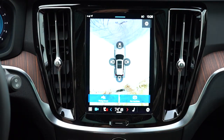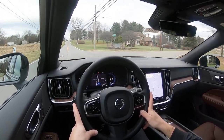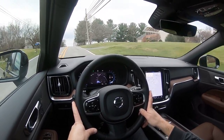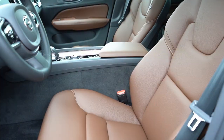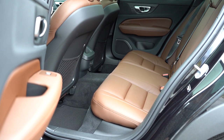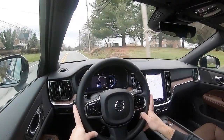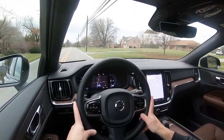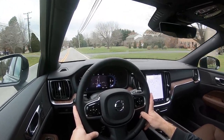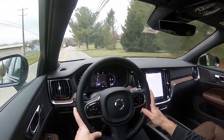Last thing on the infotainment: when you put the V60 in reverse, a rearview camera comes standard across the board. A 360-degree monitor is also available. Moving to safety — IIHS Top Safety Pick Plus, the very highest designation given by IIHS, in typical Volvo fashion. Front, side, and side curtain airbags come standard, along with a driver's knee airbag, LATCH anchors for rear car seats, rear child door locks, and tire pressure monitoring.